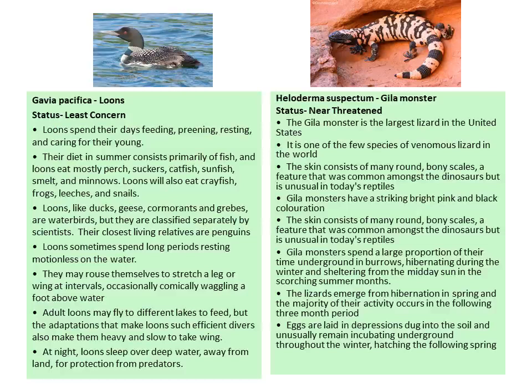The next individual is the Gila monster, which is nearly threatened. It is the largest lizard in the United States and one of the few species of venomous lizard in the world. The skin consists of many round bony scales, a feature common among dinosaurs but unusual in today's reptiles. The Gila monster has striking bright pink and black coloration. It spends a large proportion of its time underground in burrows, hibernating during winter and sheltering from the midday sun in summer. It emerges from hibernation in spring and most activity occurs in the following three-month period. Eggs are laid in depressions dug into the soil.